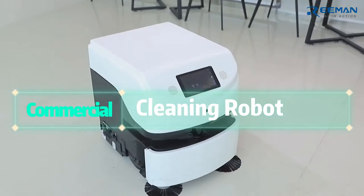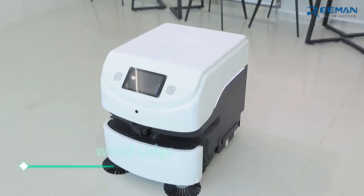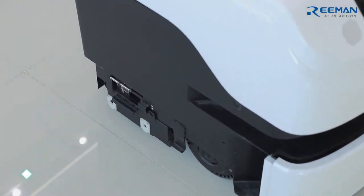For commercial cleaning robots for larger venues, it's time to shine. It can sweep, mop, and vacuum at one time.